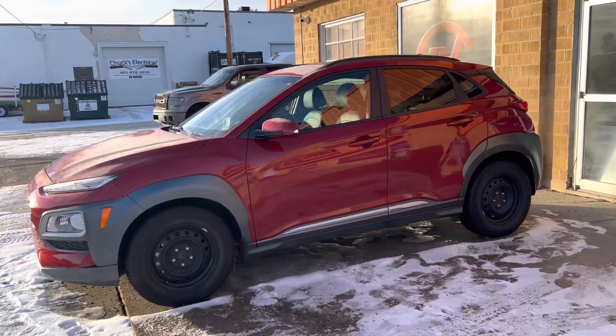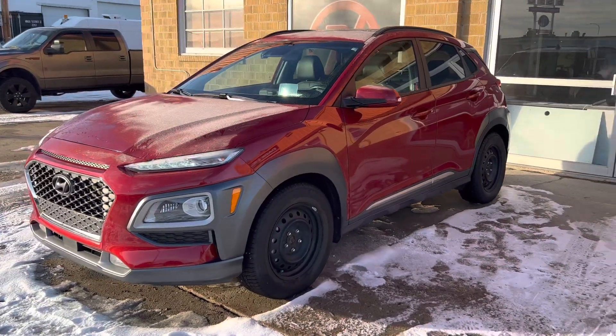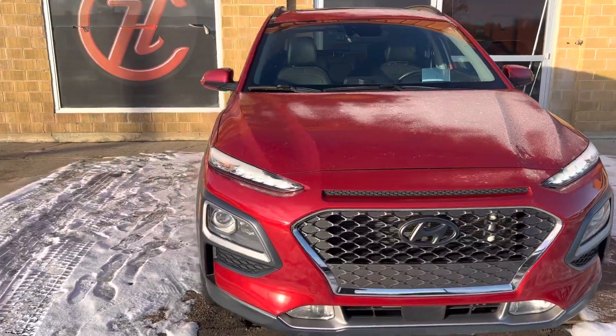Hey Sonya, it's Grady with House of Cars here. I'm showing you the vehicle we're about to get you great approval on. It's a 2019 Hyundai Kona. It's a super good vehicle, body's in great condition.